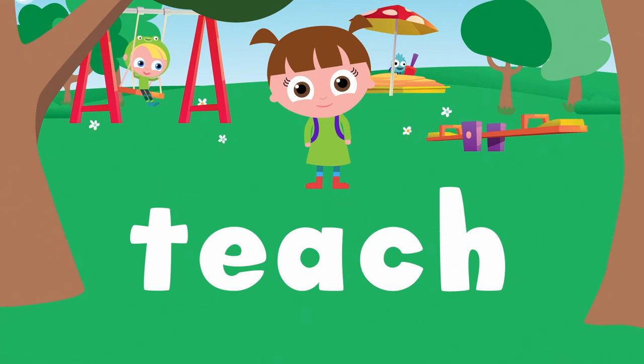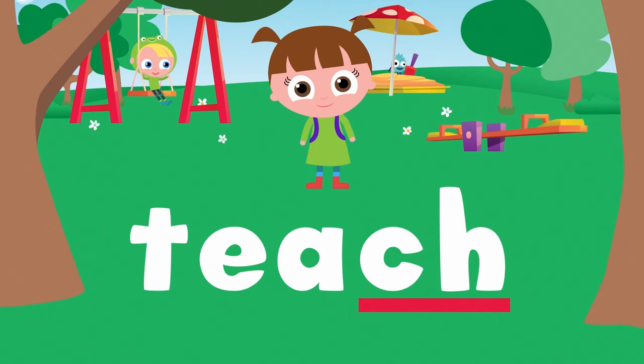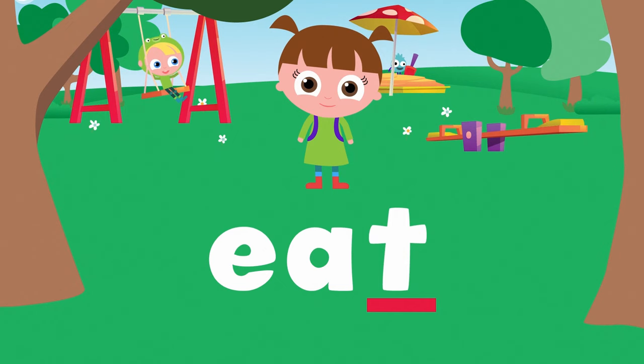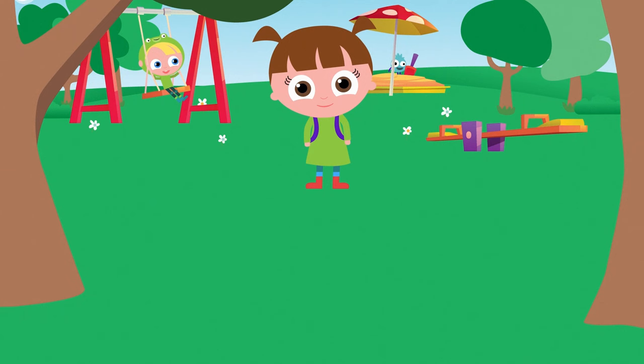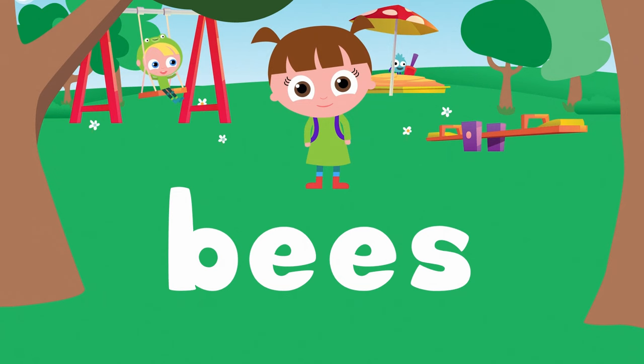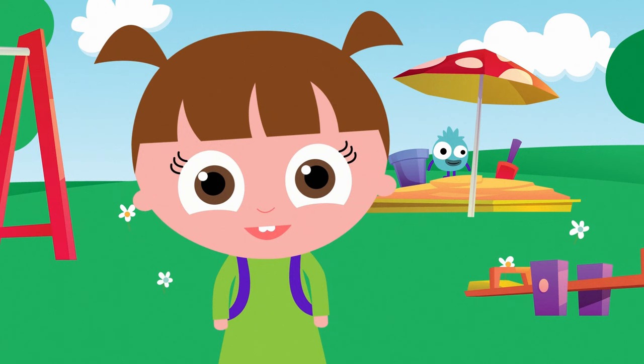Teach. T-E-A-C-H. Teach. Eat. E-A-T. Eat. Bees. B-E-E-S. Bees!